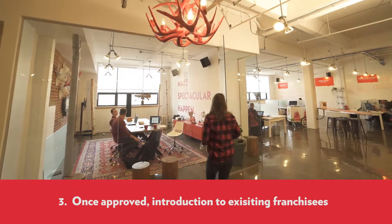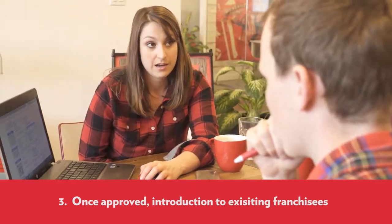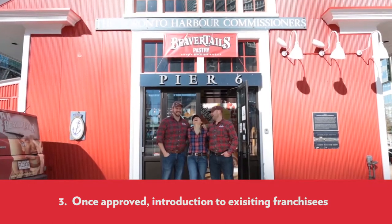Step 3: Once approved, you will be introduced to a few of our existing operators. Discussing day-to-day operations allows you to validate your project and provides you with the information to make an informed decision.